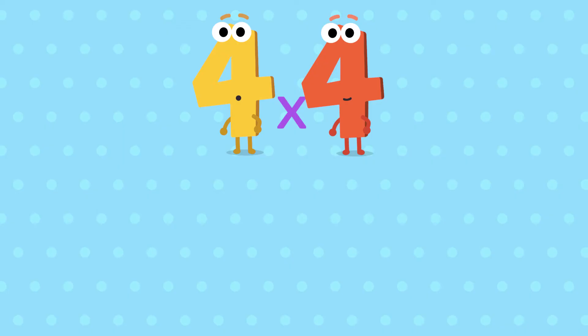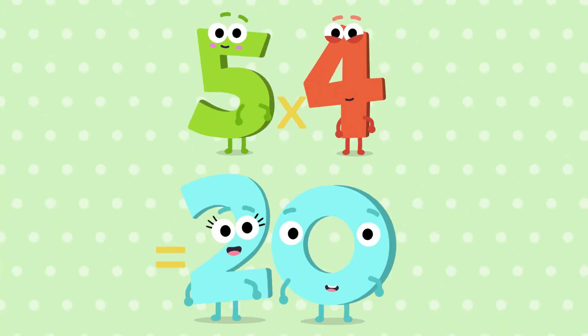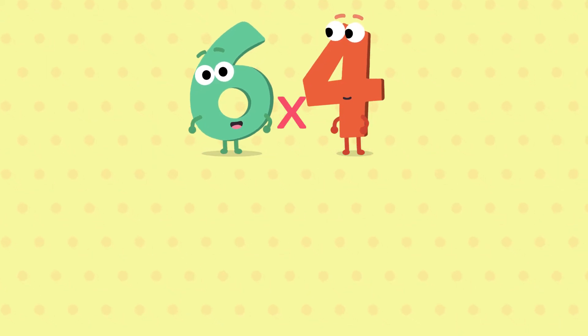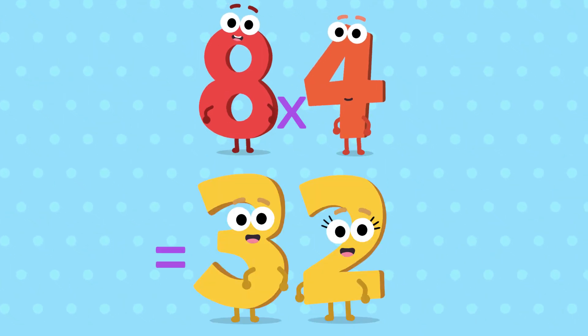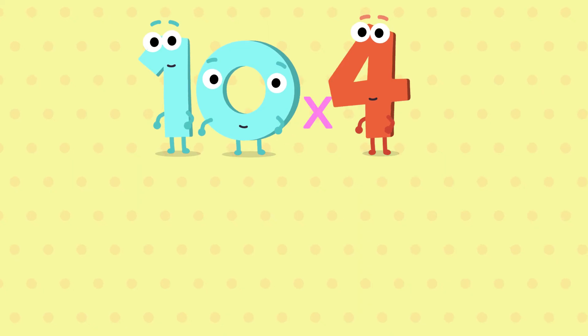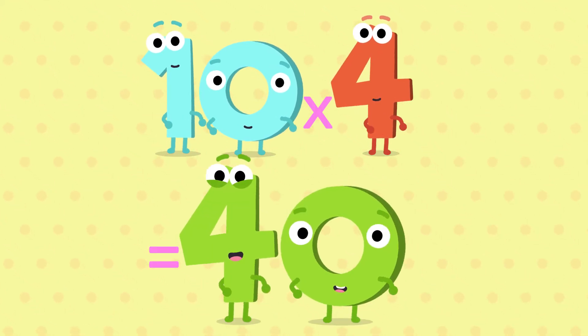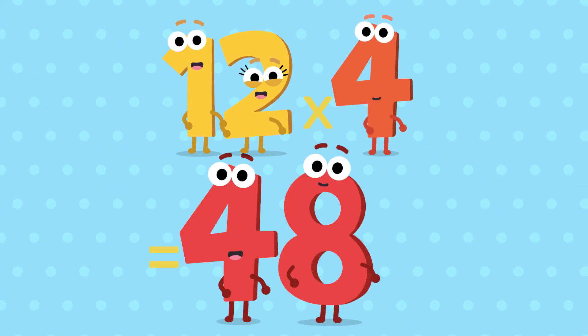Here we go, last time. Eight fours are twenty-eight. Nine fours are thirty-six. Ten fours are forty. Eleven fours are forty-four. And twelve fours are forty-eight.